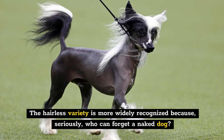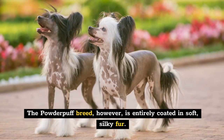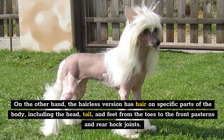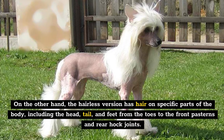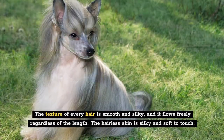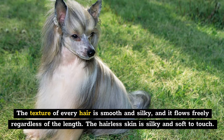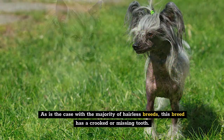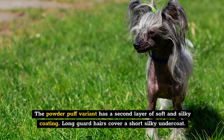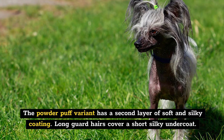The hairless variety is more widely recognized — seriously, who can forget a naked dog? The Powderpuff breed, however, is entirely coated in soft, silky fur. The hairless version has hair on specific parts of the body, including the head, tail, and feet from the toes to the front pasterns and rear hock joints. The texture of every hair is smooth and silky and flows freely regardless of the length. The hairless skin is silky and soft to touch. As is the case with the majority of hairless breeds, this breed may have a crooked or missing tooth. The Powderpuff variant has a second layer of soft and silky coating, with long guard hairs covering a short, silky undercoat.